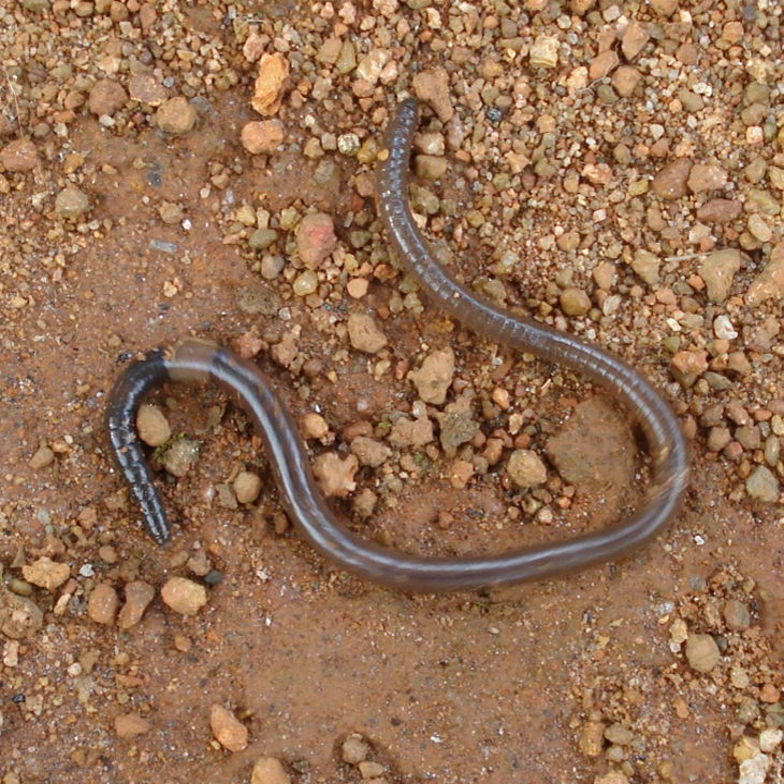The major benefits of earthworm activities to soil fertility can be summarized as biological, chemical, and physical. In many soils, earthworms play a major role in the conversion of large pieces of organic matter into rich humus, thus improving soil fertility. This is achieved by the worm's actions of pulling below the surface deposited organic matter such as leaf fall or manure, either for food or to plug its burrow. Once in the burrow, the worm will shred the leaf, partially digest it, and mingle it with the earth.